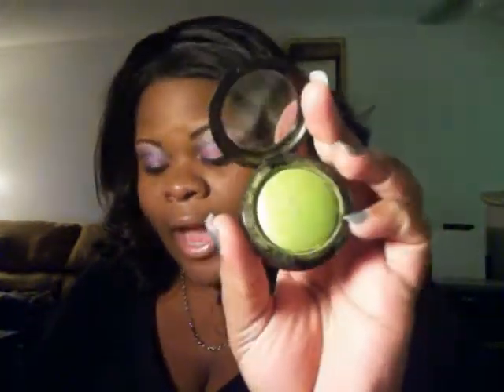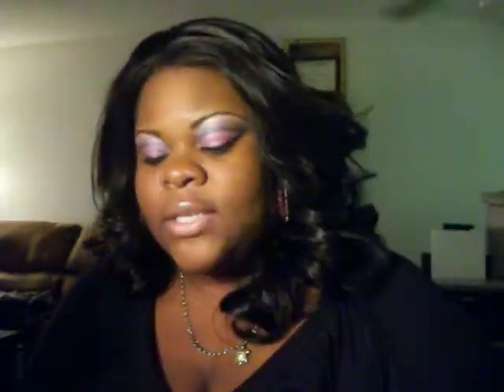I'm also a big fan of their baked eyeshadows. This one is in Lime Green. I have a pink one, an orange one, and a purple one. I have swatches of these baked eyeshadows over at my blog spot, so if you want to see what those look like, you can check my blog spot.